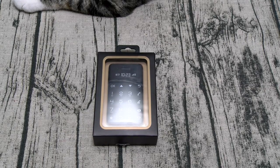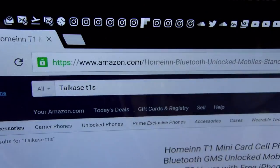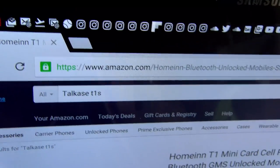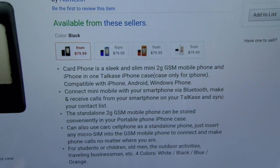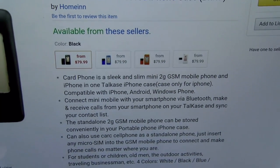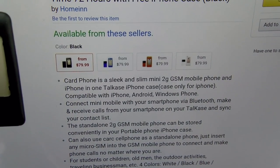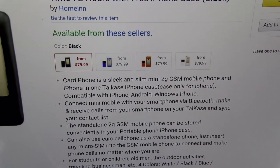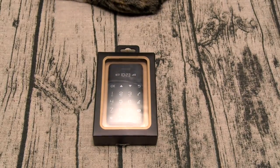Let me show you the website real quick so you can see where to get it. Go to Amazon.com — I'll throw the link up in the description. The Talkcase T1S is $79.99, so you're looking at 80 bucks. It comes in four different colors: black, blue, orange, and white.